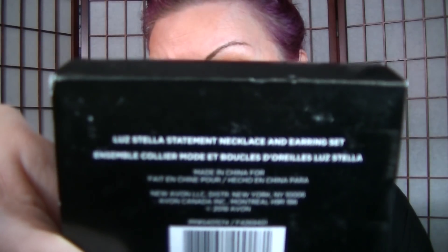This necklace and earrings set was recently in the outlet — I had it back around Christmas, I think it came out in campaign one or two, and I never wore it. But it is so beautiful. It is the Luz Stella Statement Necklace and Earring Set. I recently saw this in the outlet — it's not in the campaign 13 outlet, but I know I saw it in like 12 or 11, so it might still be available. It is so pretty. I just love it. It's gorgeous. I'm going to be wearing it a lot more.